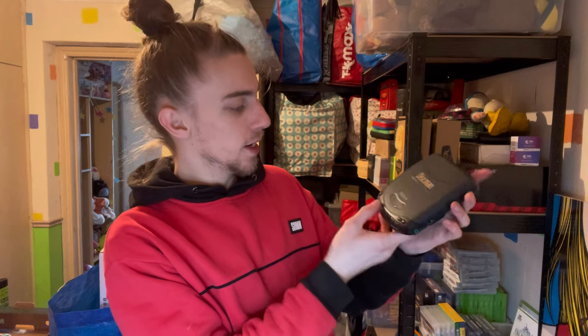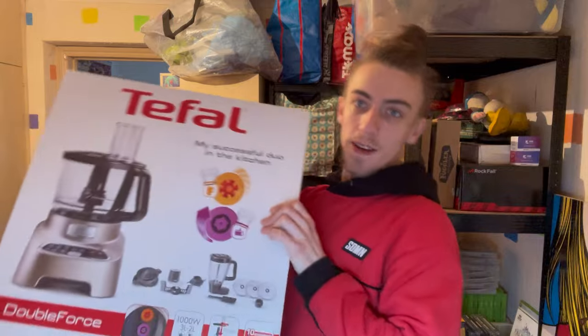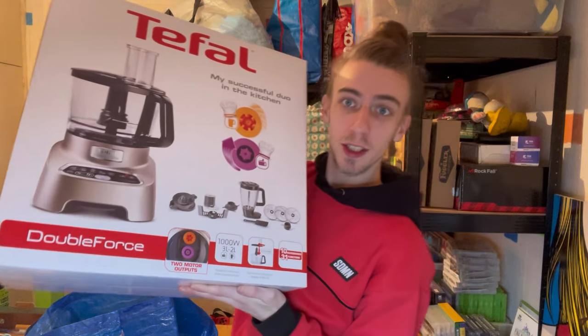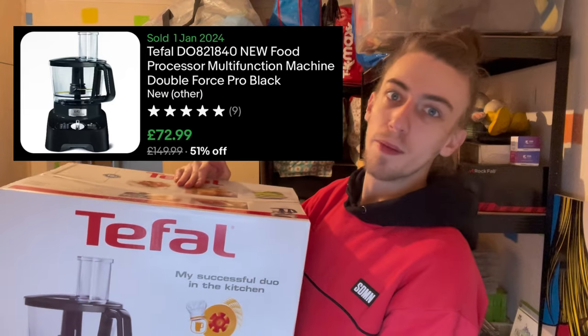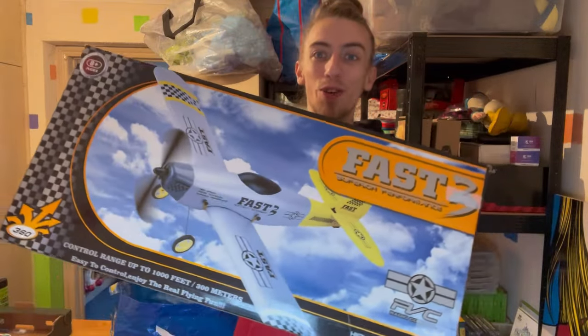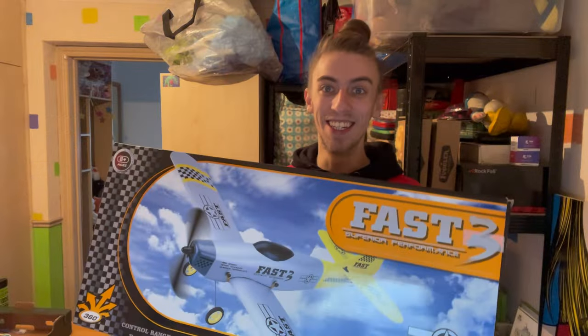They had some extension leads and they chucked in a Sony Discman for a pound - it hasn't been tested or anything, but it does pop open. Probably looking at 12 to 15 quid. And the big boy: we've got a Tefal Double Force blender food processor with all the attachments. I paid 10 pounds for this one - it sells online for 60 all the way up to 100 quid depending on condition. This is new in box and sealed, so I'm just going to sell it as new in box and go for the highest price I can.